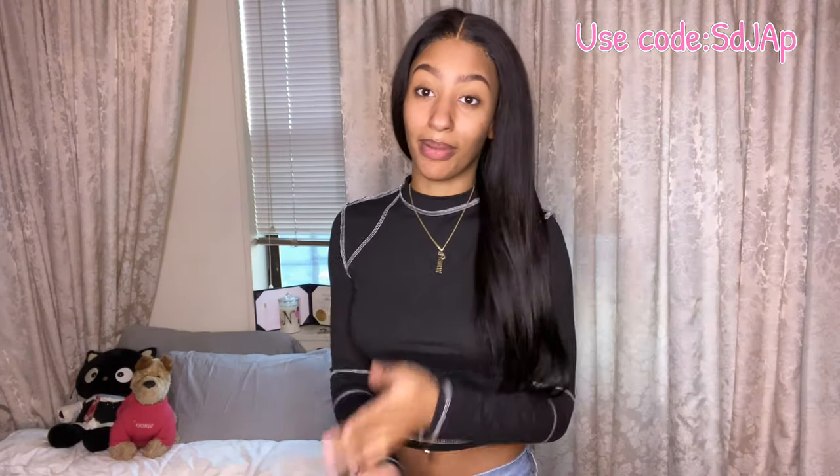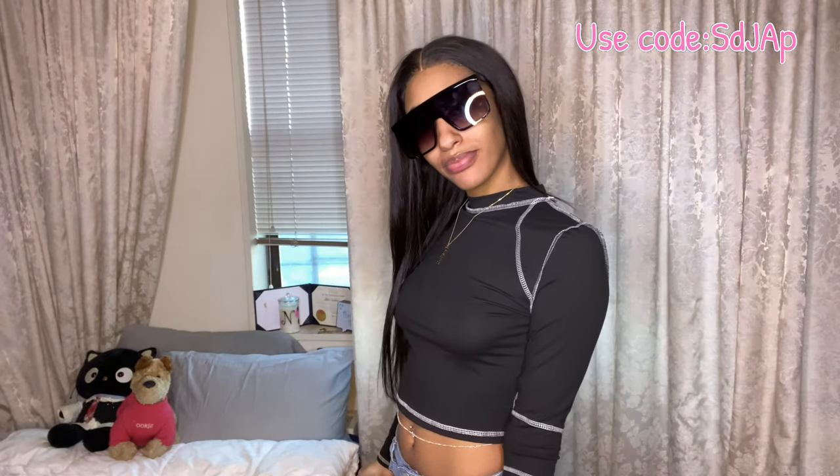Next is this black long sleeve crop tee with white stitching detailing outlining all the main parts of the shirt. Really simple but really cute — another one of those basic tees with something that makes it pop and pulls the outfit together. It's a comfortable cotton-nylon mix and it's not see-through. This shirt is just so cute.